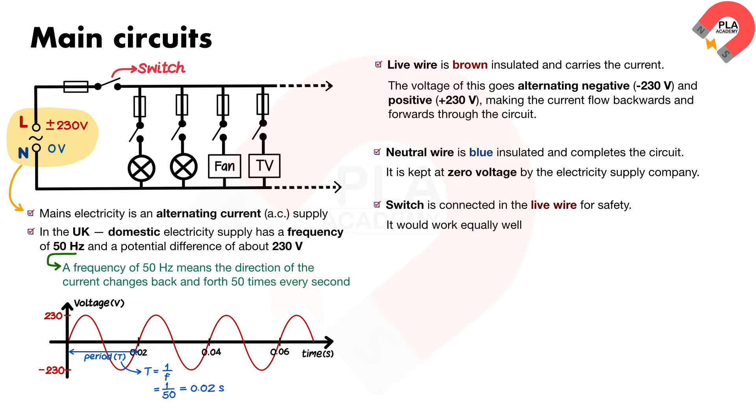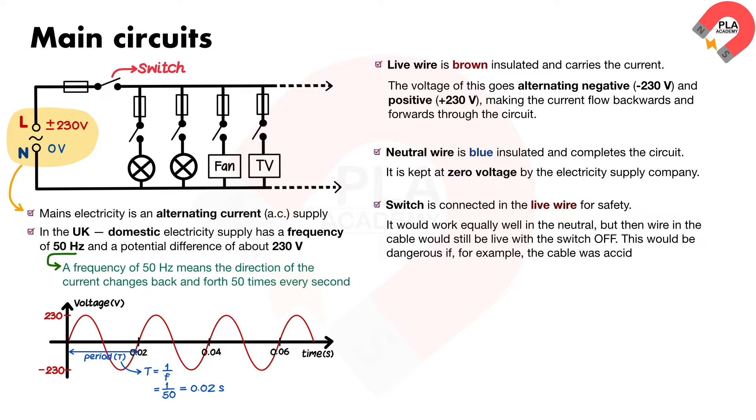The switch would work equally well in the neutral, but then the wire in the cable would still be live with the switch off. This would be dangerous if, for example, the cable was accidentally cut.